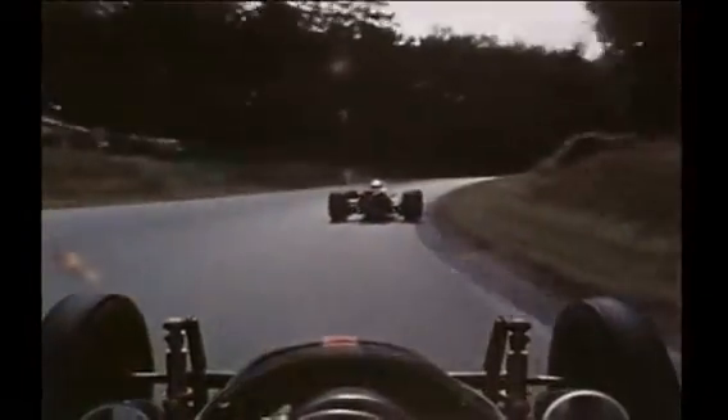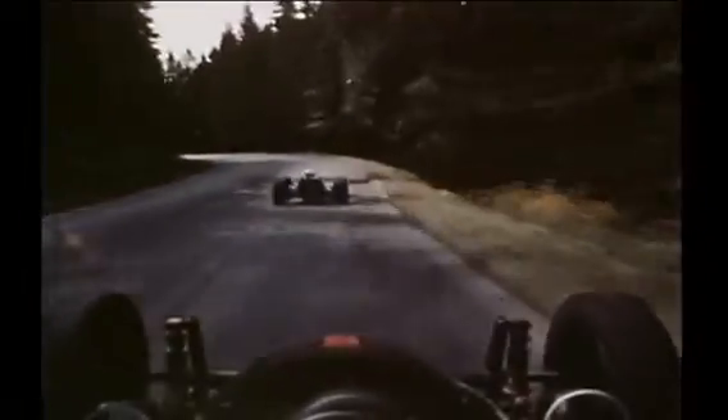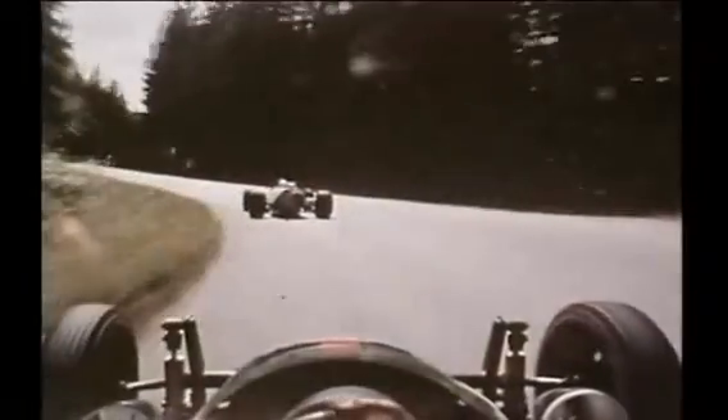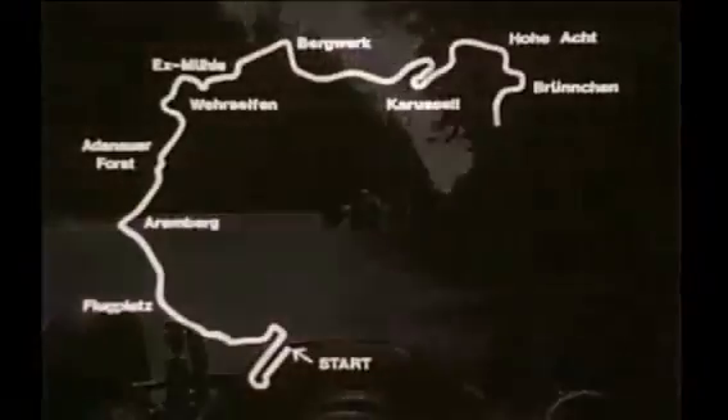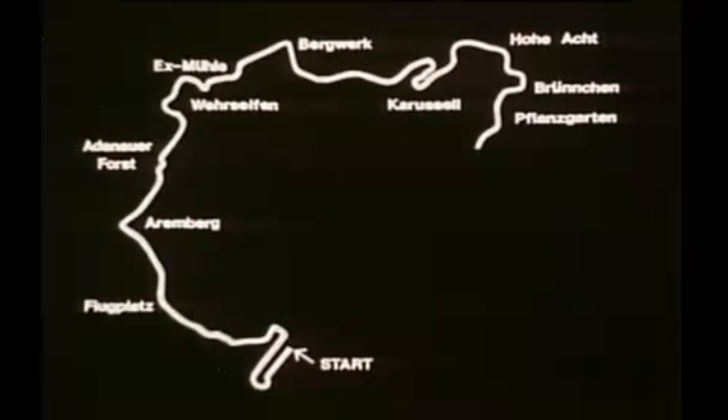One of the hardest things about Nürburgring is the constantly changing light as the course twists and turns in and out of the high trees. The driver's eyes get a constant battery. On through Flanskarten to kilometer 18, and the beginning of Schraubensfrance, the swallow's tail.